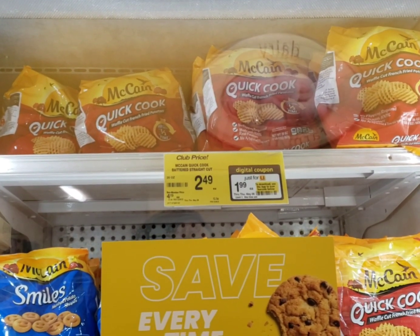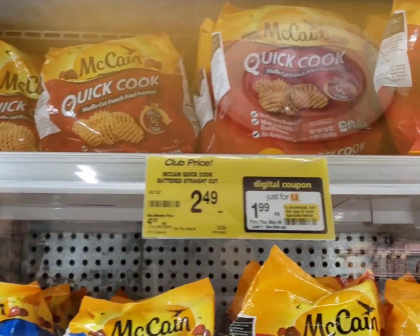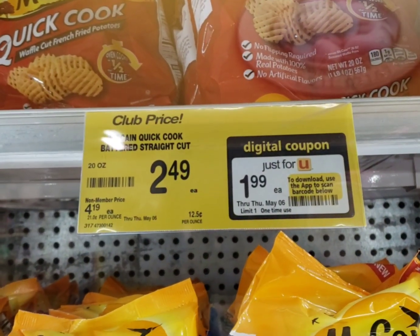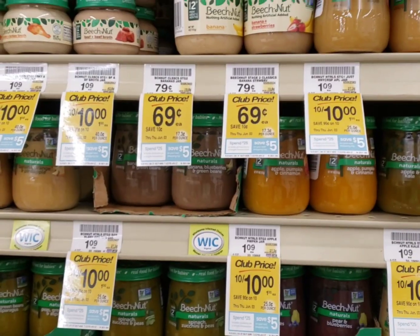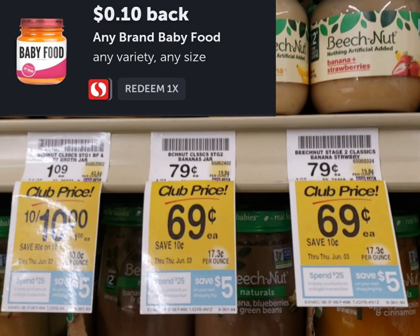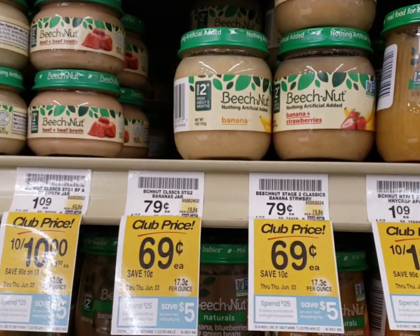I had to shoot over to Safeway really quick because I needed to pick up something they had going on that ends today. I'm going to pick up these quick-cooked waffle fries — they're $2.49, but with a Just for You coupon it's $1.99. We have a 95-cent rebate on Ibotta for it. I'm also picking up a jar of baby food at $0.69. There's a 10-cent rebate so it'll be $0.59 — I'm just going to put it in my donation bin.